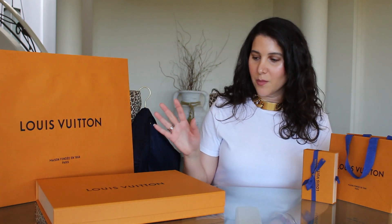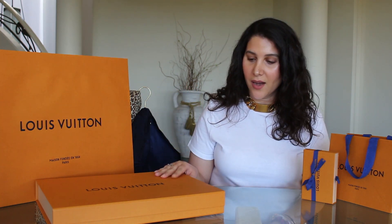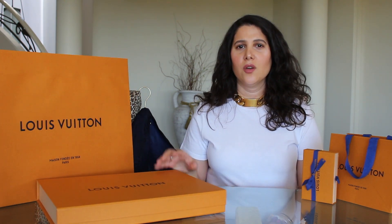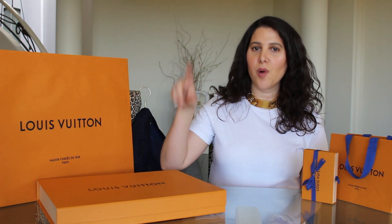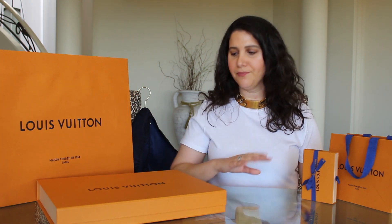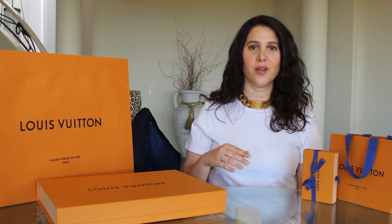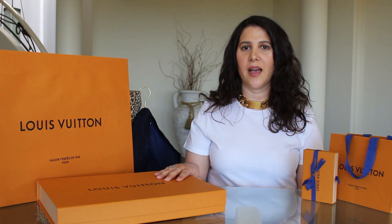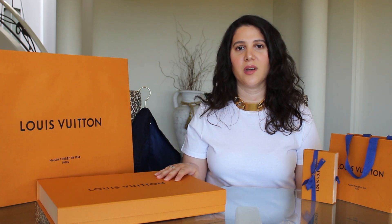I obviously couldn't get everything Wizard of Oz inspired, but I got a couple of really great pieces and I thought I'd share how they came about. The first piece I acquired was at the end of November. Interestingly, with the Virgil collection they did a pop-up release in several locations around the world — little pop-up stores in October 2018 that released the collection pre-official launch, which happened in January. So there was an October release and a January release, and this particular piece showed up at my local Louis Vuitton store at the end of November.